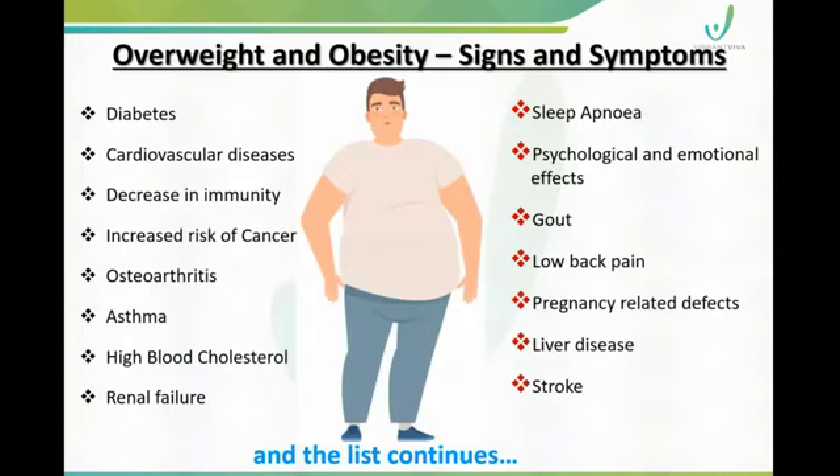In addition to those complications, symptoms are caused by conditions like sleep apnea, psychological effects, arthritis, low back pain, pregnancy complications, liver disease, stroke, and more. There are many chances of developing obesity-related conditions, so we have a real concern.